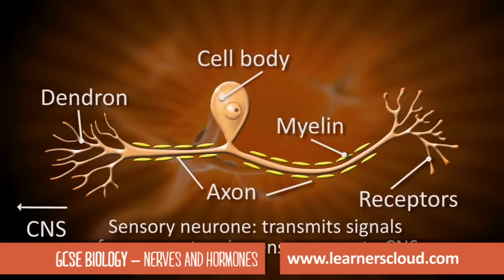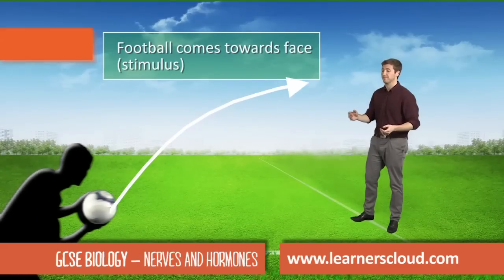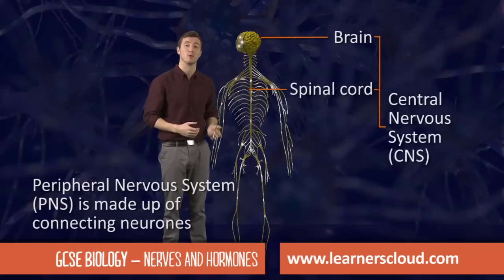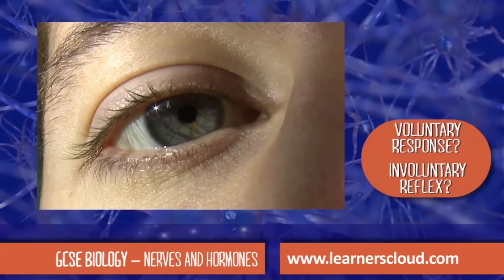First of all, the football moves towards the face — this is the stimulus. The central nervous system is made up of the brain and the spinal cord. An example of a reflex response is the iris getting smaller in bright light.